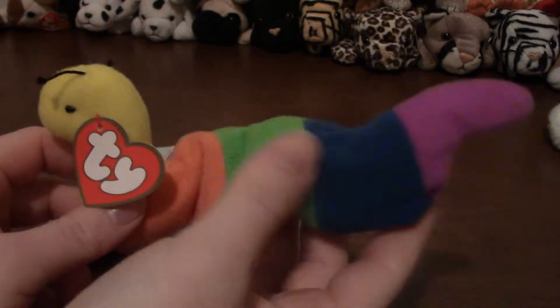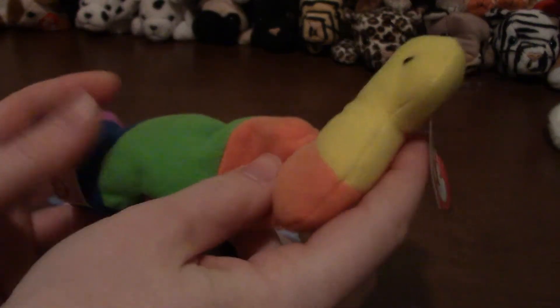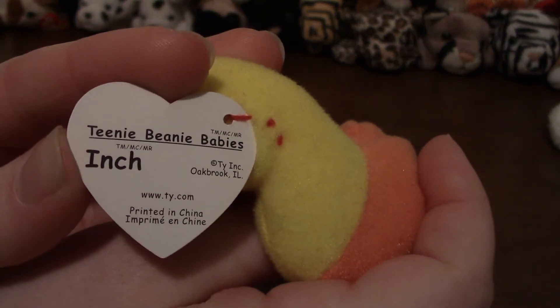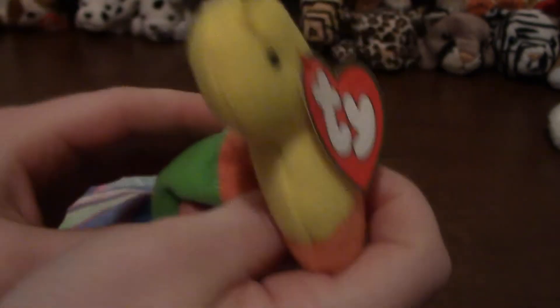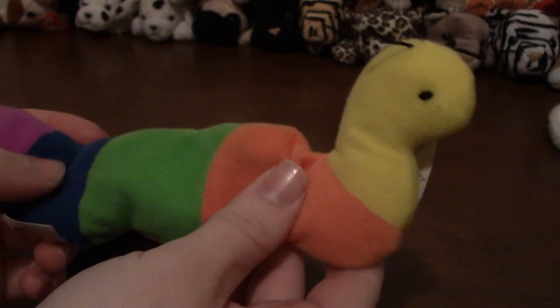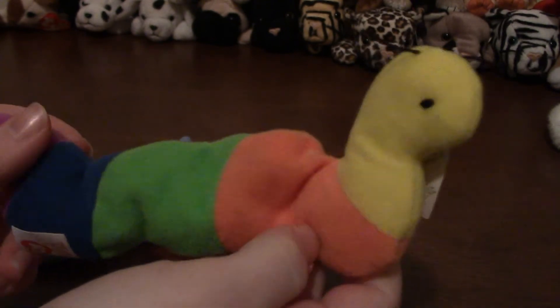There are a couple here in front of me. This is Inch the caterpillar. Their tags are very simple — they just say 'Teeny Beanie Babies, Inch.' They're not quite as cool as a regular beanie baby; their bodies are basically this felt material and they're not that soft.